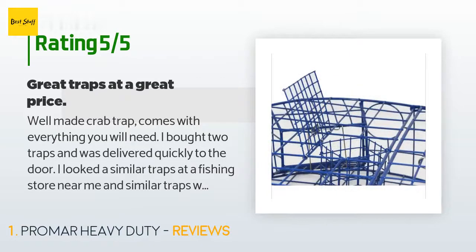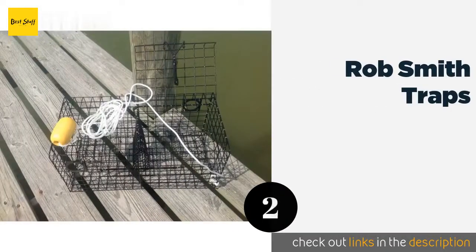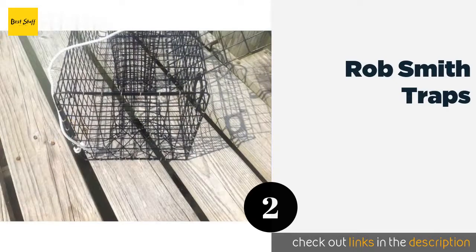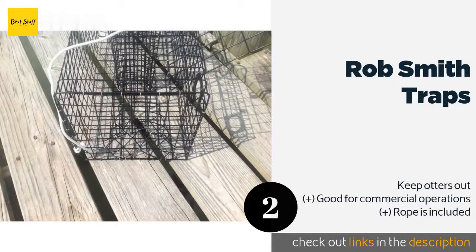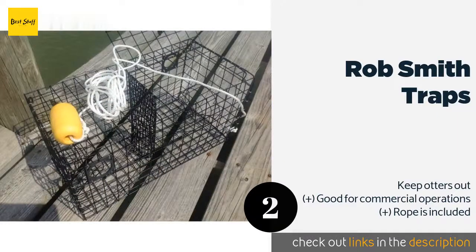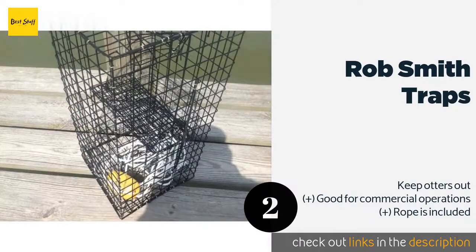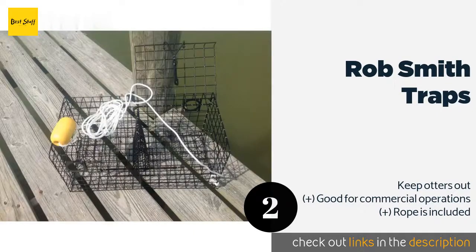The second product on our list is Rob Smith Traps. Maryland blue crab lovers should consider picking up a few of these Rob Smith Traps, which feature a design specifically suited to catching that variety. They don't skimp on quality either, boasting rust-resistant coatings, clean welds, and no sharp edges to worry about.